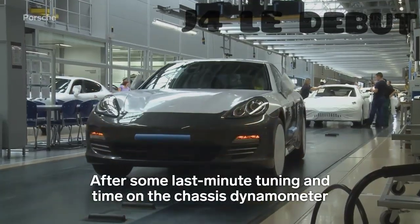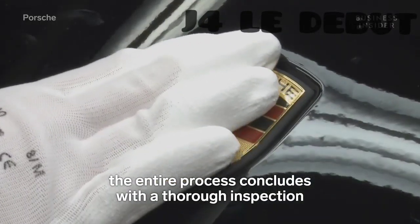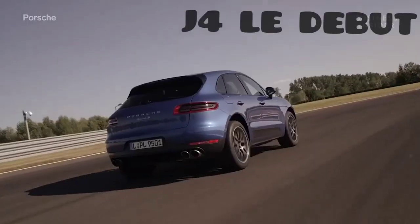After some last-minute tuning and time on the chassis dynamometer, the entire process concludes with a thorough inspection that takes place on the factory's test track.